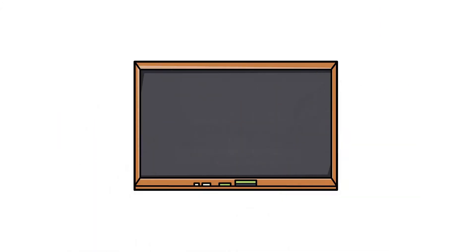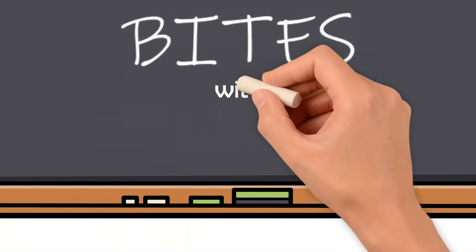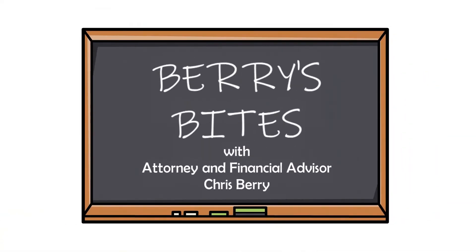What is a LERP? Welcome to Barry's Bites. Please join our host, attorney and financial advisor, Chris Barry.